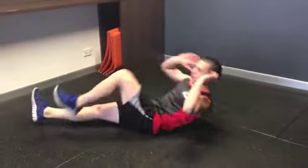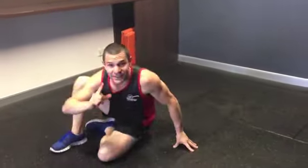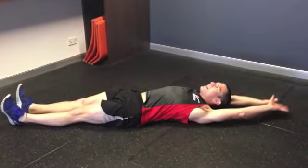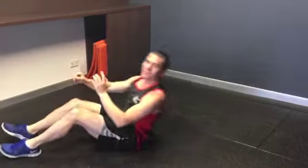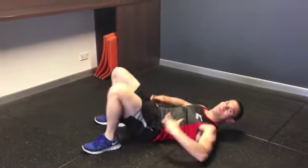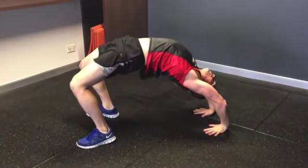On day two, we're going to look at chinnies, or bicycles. On day three, we're looking at the V-up — out straight, up to touch toes. Another great core exercise. Then we're going to reverse things a little bit and focus more on the posterior region, which is still part of your core, and we're going to do a bridge.